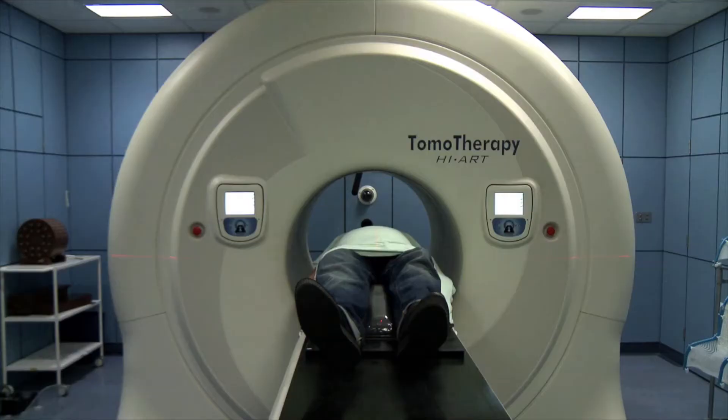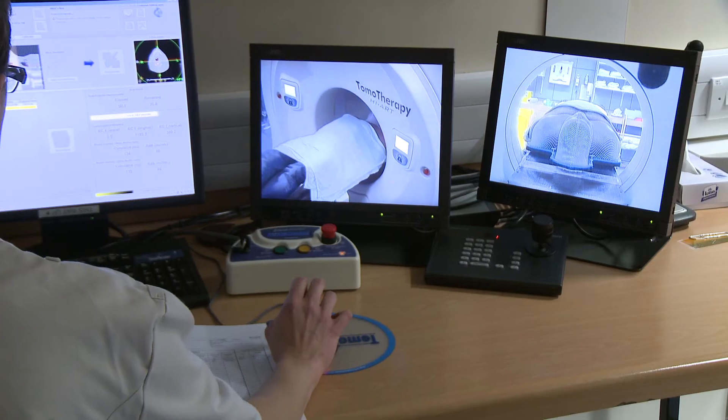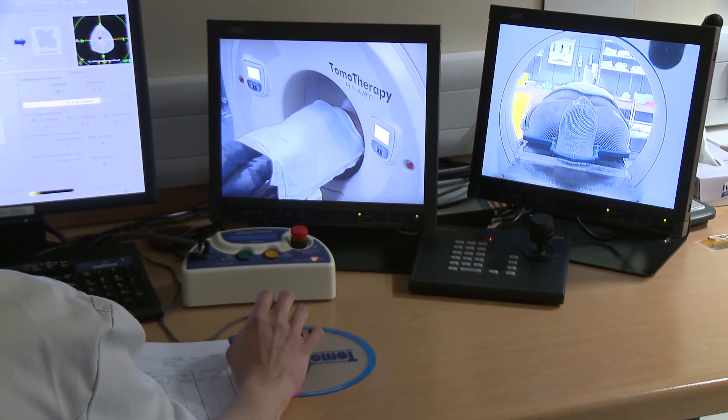Treatment takes a few minutes and you'll be able to talk to us using an intercom. We can see you and hear you while you're having treatment and we will check that you're okay.